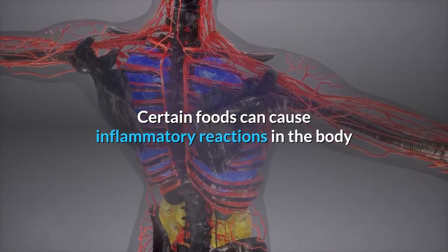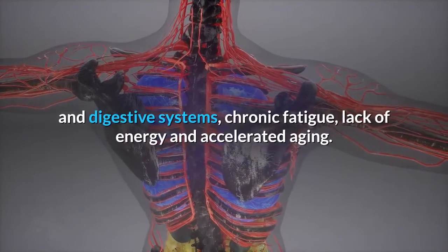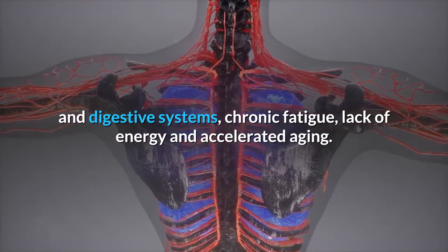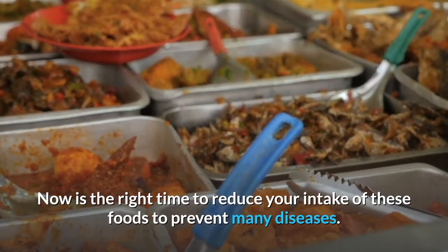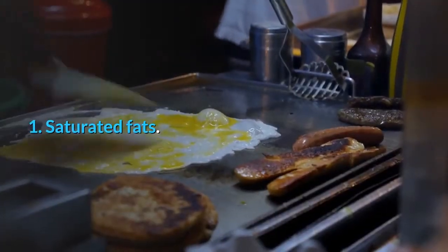Certain foods can cause inflammatory reactions in the body and cause problems with the cardiovascular and digestive systems, chronic fatigue, lack of energy, and accelerated aging. Now is the right time to reduce your intake of these foods to prevent many diseases. Number one: saturated fats.